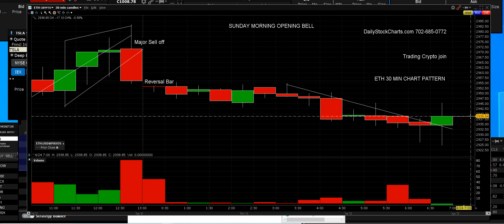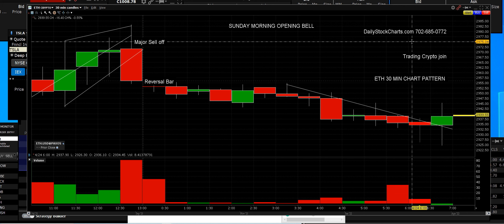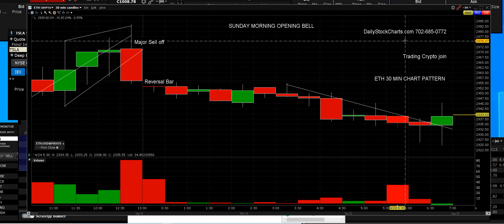Have a blessed Sunday everybody. DailyStockCharts.com is truly the go-to place — you have a crypto page, all previous different time frames we were doing, and historical data you can look at. But this is live, right now. This is a Sunday morning and we're here to make your life better. Let us not forget what our purpose is.